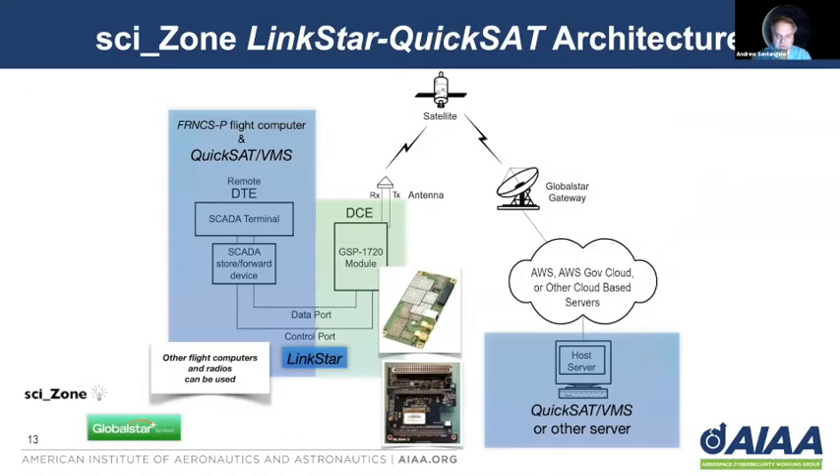For the workshop today, we're going to be using a similar setup with the LinkStar radio system and the QuickSat architecture. On the left of this diagram, we have what would be the world of the satellite radio — in this case the Francis P flight computer and the QuickSat vehicle management system, our flight management system and vehicle health monitoring for the satellite. That communicates through the LinkStar radio, which is the DCE, the GSP1720. There are actually two radios in our workshop demo: a duplex radio which beacons over 95% of Earth orbit with data and position information, and the LinkStar-D duplex radio, which provides two-way communications to the satellite for about 40% of Earth orbit and treats the satellite as a node on the internet.